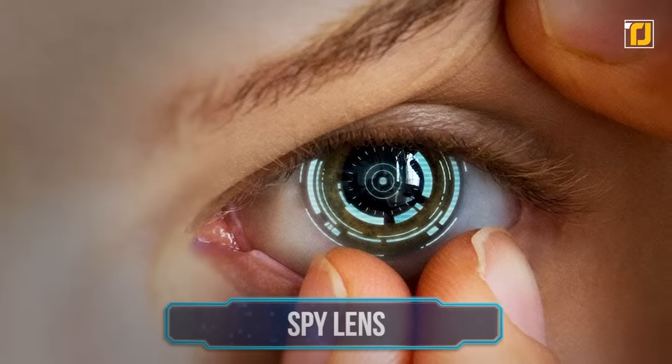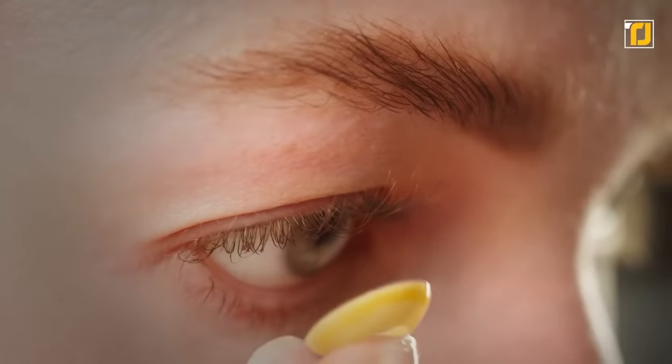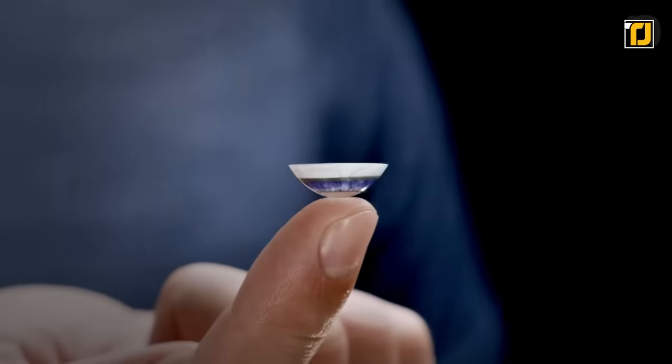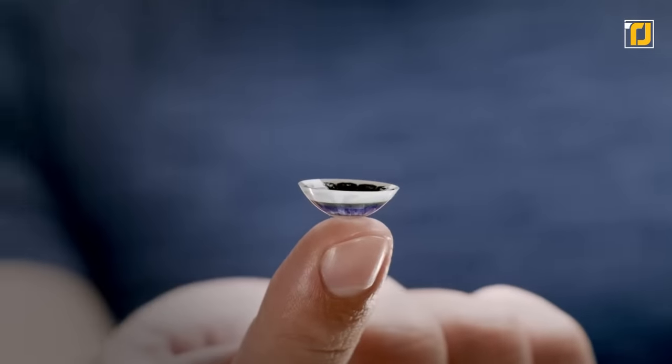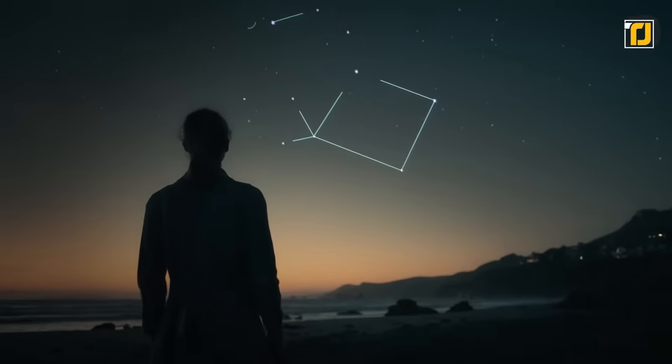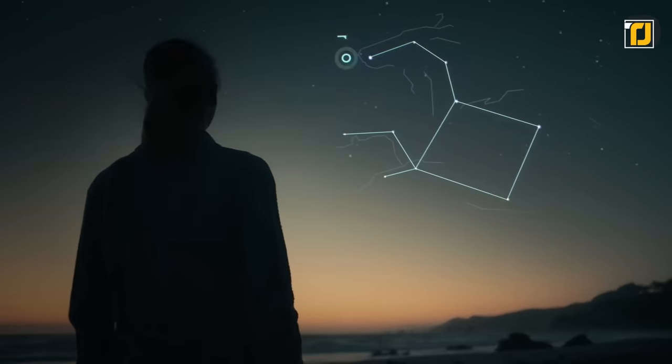Number 1: Spy Lens. Lenses are as cool as it gets when it comes to spy gadgets. The Spy Lens is an electronic eyewear capable of sending and receiving information. It's white and made out of polycarbonate. It's also got an inbuilt sensor that lets it detect glucose and tears.